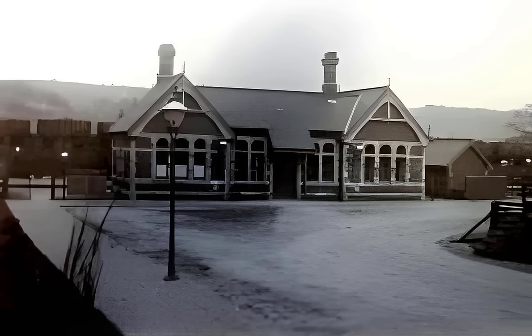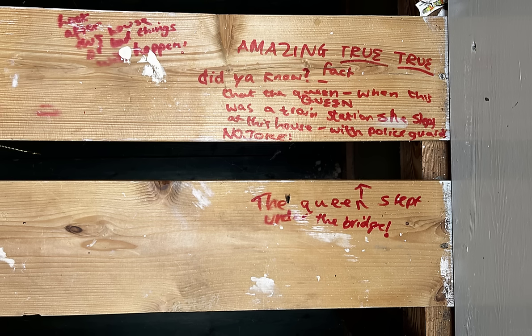When we were finding out about the old station we found something really cool. One of the fun things we found was this board which was under a built-in bed. It reads: 'Amazing true true fact - when this was a train station the queen slept at this house with police guard. No joke. The queen slept under the bridge.' We'd actually heard this before but we don't know if it's true. We've written to the palace to find out if the queen really did stay here.